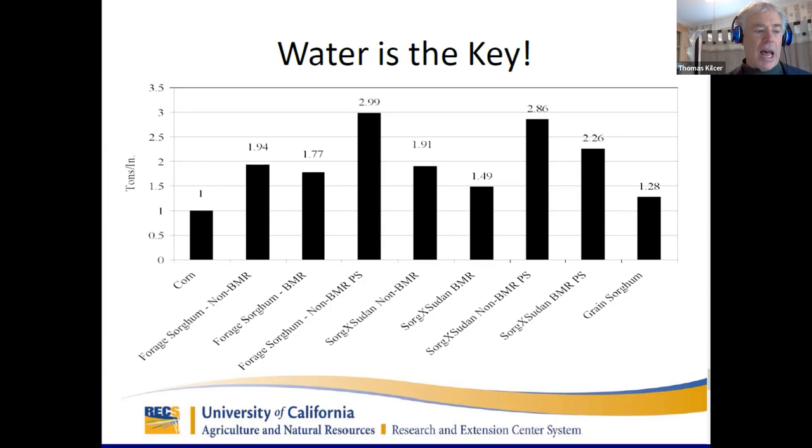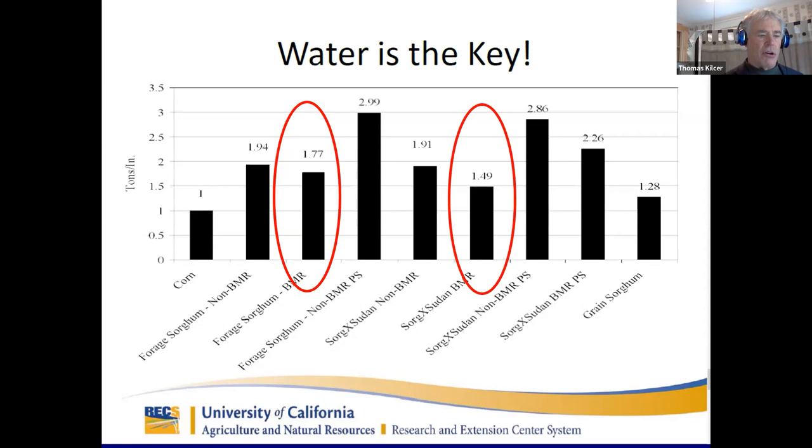This slide shows forage sorghum yield on an inch of water. Corn produces one ton on an inch of water. Forage sorghum is 70% higher, sorghum sudan is 50% higher, and non-BMR sorghum sudan is 90% higher yielding on the same water. We have seen this very clearly in dry, hot conditions — the crop really shines. The reverse is true: if it's really cold and rainy, corn will do better. That's why we grow both crops — we spread our risk.